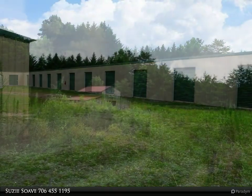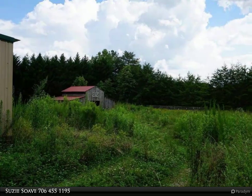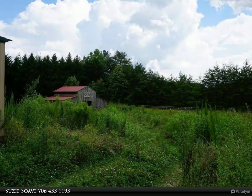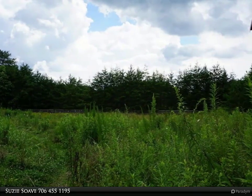The barn features a loft and four stables. There is also a sales center that was previously a home, with one bed, one bath, kitchen, living room, and office. So much potential for increased income beyond what is currently being realized.